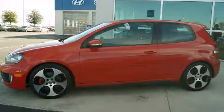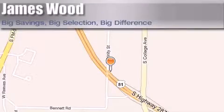Stop by today and test drive this automobile for yourself. James Wood Motors is located at 2111 US Highway 287 South in Decatur. Our goal is to exceed all of your expectations to ensure that you'll return for future visits.